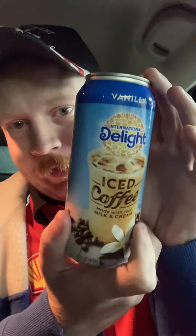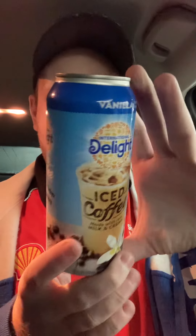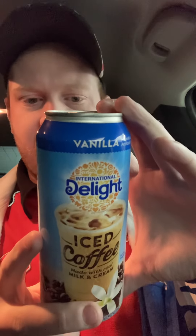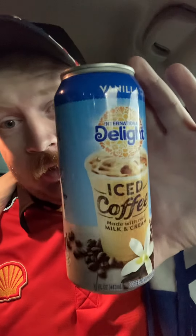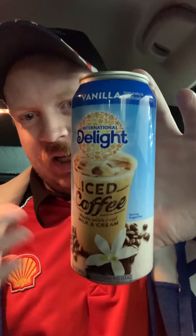Hey guys, I'm here with another review for you. This is the Delight Iced Coffee Vanilla. Everybody knows Delight — it's mostly a coffee creamer. These are normally produced in Broomfield, Colorado. There are a few different types: vanilla, mocha, caramel, stuff like that. I've done a few of them on here if you check them out. They're actually really good drinks.